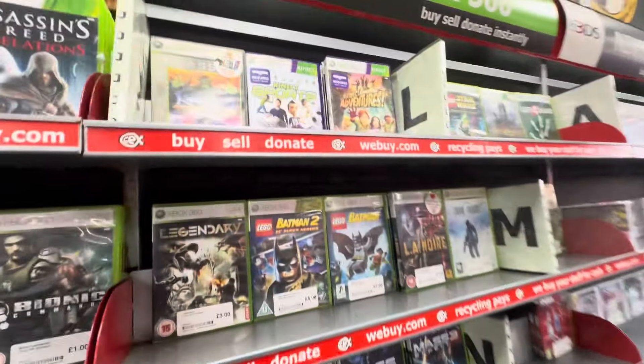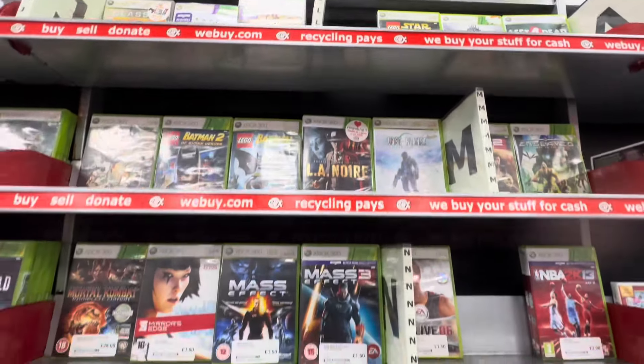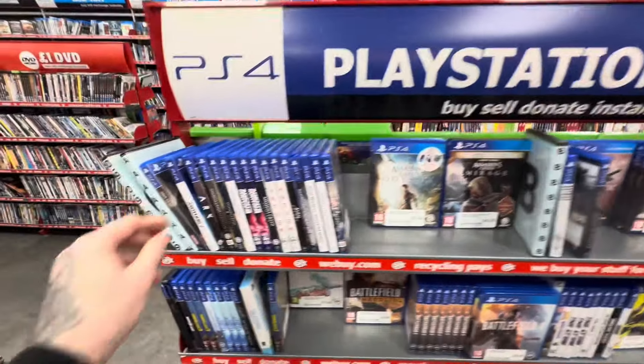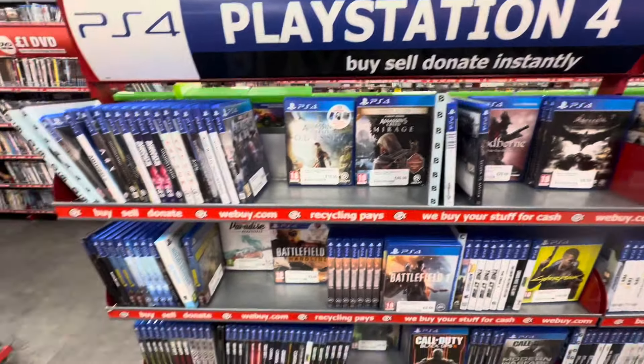Sad to say it, this Xbox 360 section is definitely getting smaller — this could be one of the smallest Xbox 360 sections I have ever seen. This is probably the way things are going. Let's check the PlayStation 4 section, as this is more often than not where I find a majority of my steelbooks.